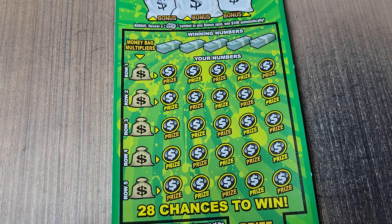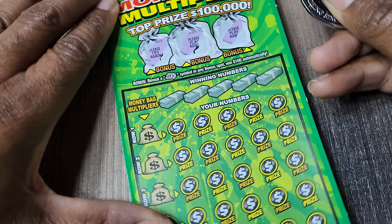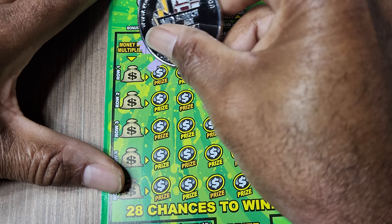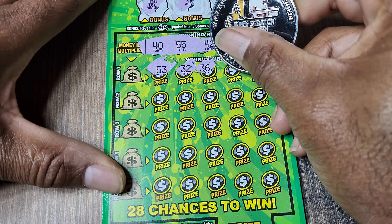Let's lock in the focus so we're not jumping around and check the top. Nothing, nothing, nothing. Our numbers are 52, 34, 42, 55, and 40. This ticket's been pretty good to me, so I felt confident in getting one.